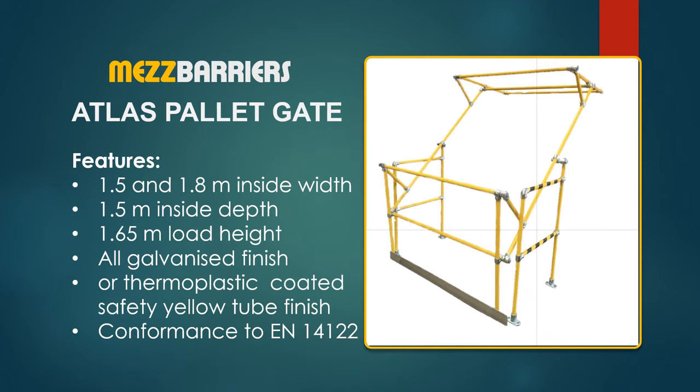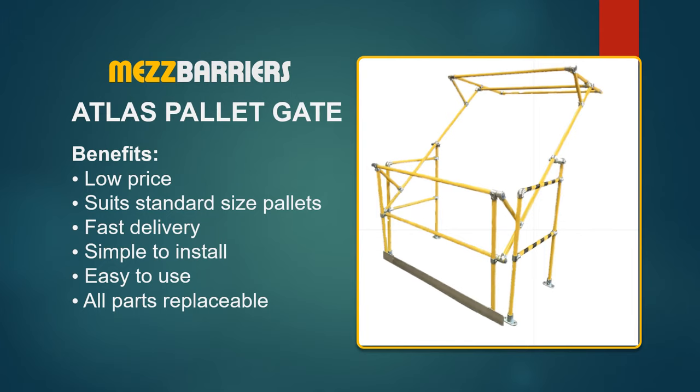The Atlas features include 1.5 or 1.8 meters inside width by 1.5 meters inside depth, and a load height of 1.65 meters. The finish is galvanized or safety yellow. The Atlas safety pallet gate benefits include low cost, accepts standard size pallets, fast delivery, simple to install, easy to use, and all parts are replaceable.